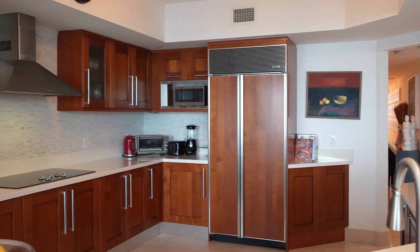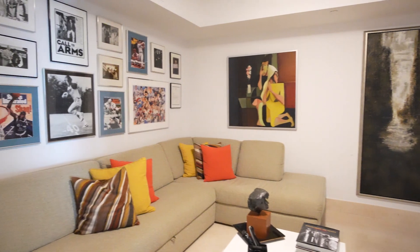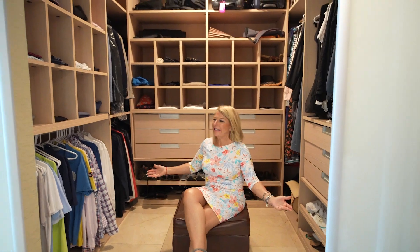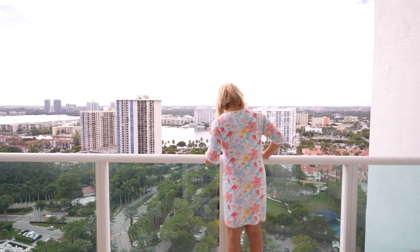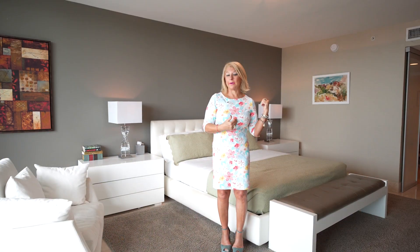One of my favorite things about this residence is the separation. You have the living room with the kitchen, a den as well that could be used as an office or even a guest bedroom. And then on the other side, you have all of the bedrooms. And look at this beautiful hallway — look at this closet, I can actually sit in it!